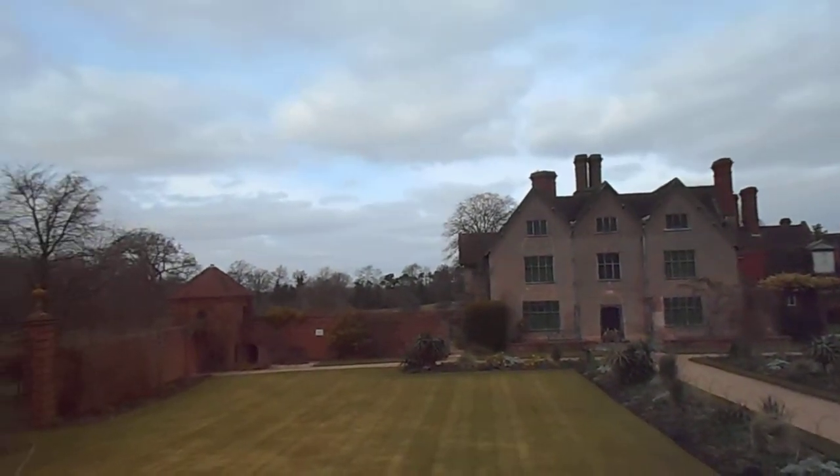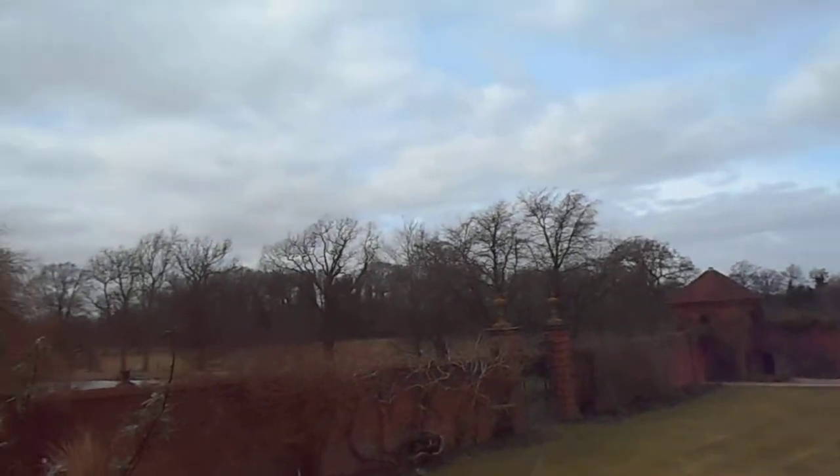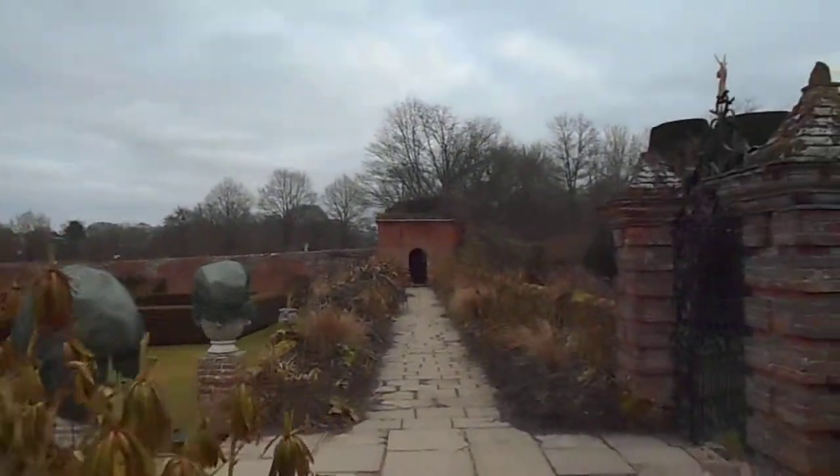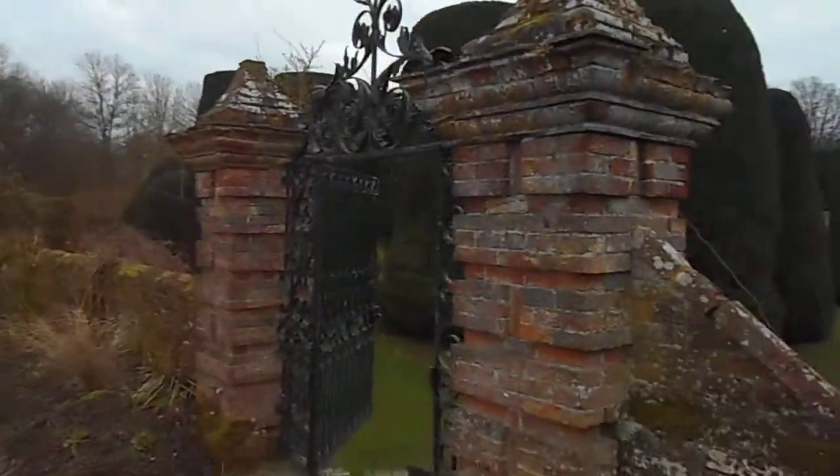This is a grey cloudy day in March, so it would be much nicer in June, I would suggest. Wonderful brickwork.